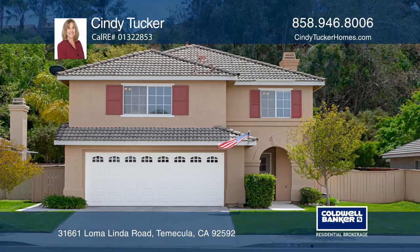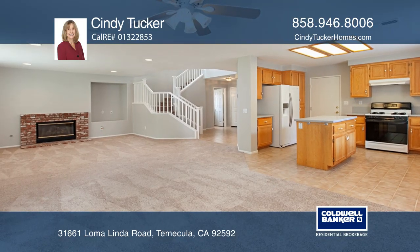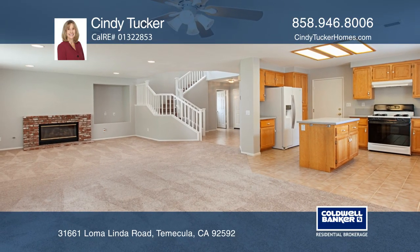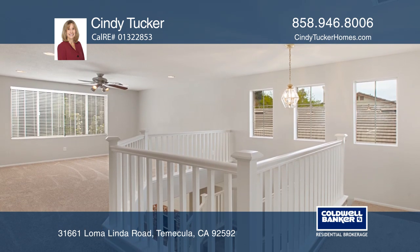This home is located in the desirable Bridal Veil area of Temecula. With approximately 1,870 square feet, this home offers three bedrooms, a loft, two and one-half baths, and newer carpet and paint.